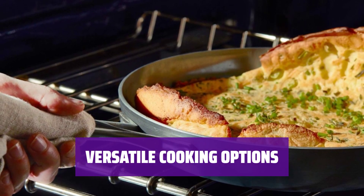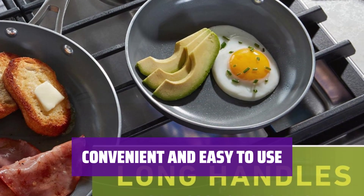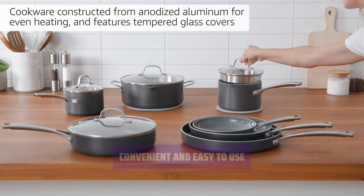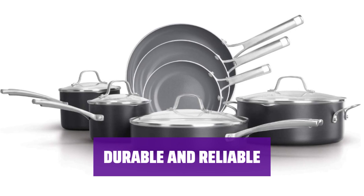Use it on gas, electric cooktops, and even in the oven up to 450 degrees Fahrenheit. With lidded saucepans, a sauté pan, and a griddle pan, cooking delicious meals has never been easier. Cleanup is a breeze too. Made from high-quality materials, this ceramic cookware set is built to last — say goodbye to flimsy pots and pans.